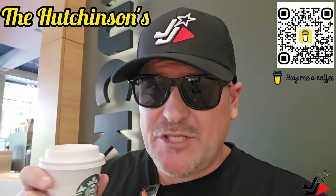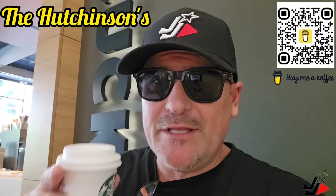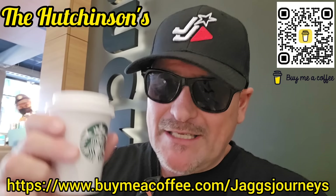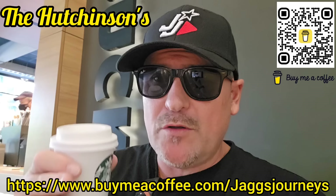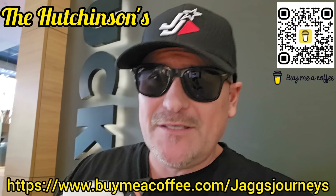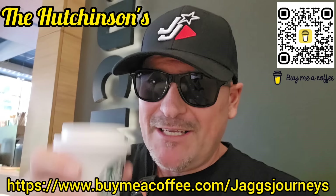I just want to give a really big shout-out to the Hutchinsons — thank you so much for buying me coffees this week, it was greatly appreciated. It really does help support my channel. If anyone else would also like to buy me a coffee, the link is in the description below and it's also on screen now. By buying me coffees, it definitely helps me bring more videos just like this from places like this straight to you.